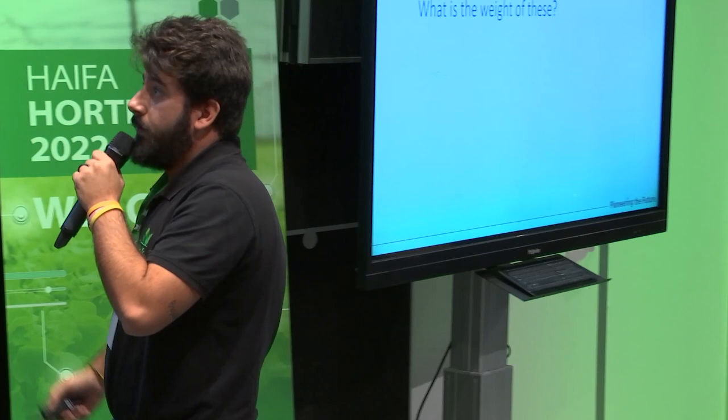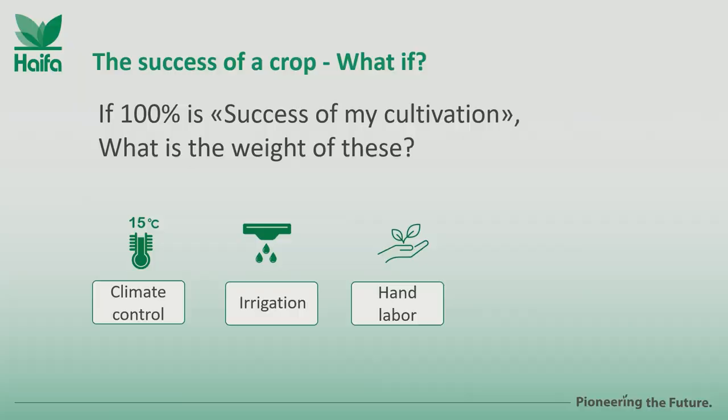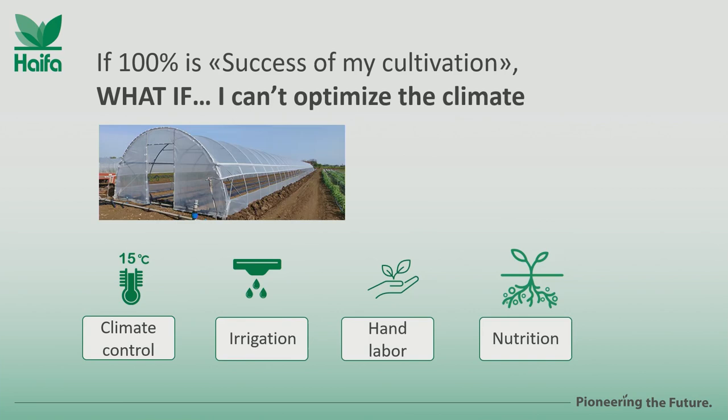First of all, climate control; then we have irrigation; then we have labor; and then we have nutrition. I don't want to ask how much weight each factor carries in your opinion. But if we are in the south of Italy, or in other countries that don't have all the technology — whether by choice or by limited access to a fully automated greenhouse with climate control — then our possibilities to work are on irrigation, labor, and nutrition.